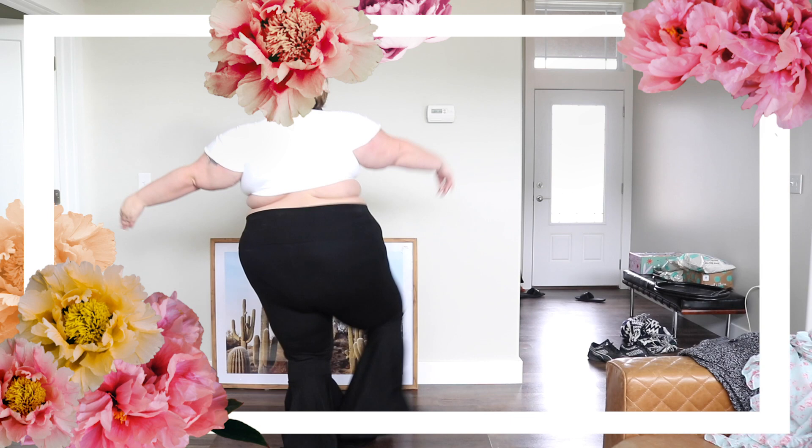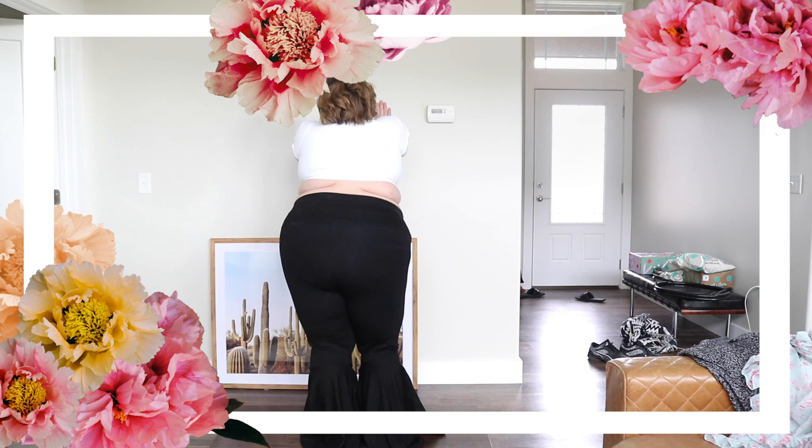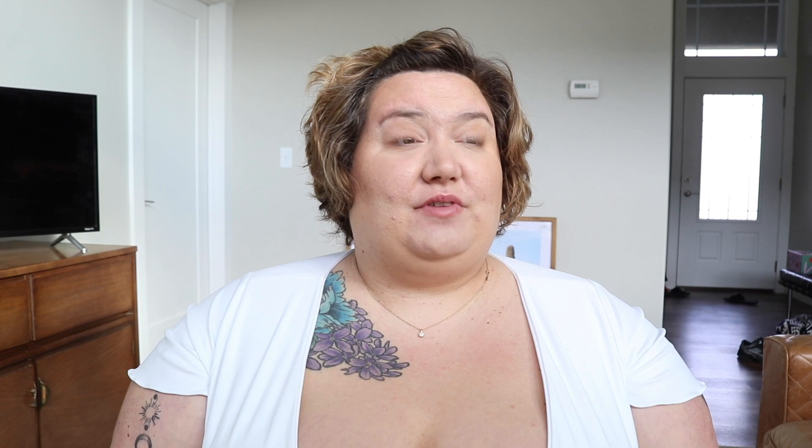I almost died when I saw these on their site - they are flare leg leggings, and they have them in velvet too. I got them in just the flat spandex legging. Sometimes a piece of clothing just calls to you - I had to have these. I got them in a 6x. I love a flare leg - I feel like I'm stuck in the 70s sometimes. I can't get over flare legs, bell bottoms, wide-legged pants - I love it all.